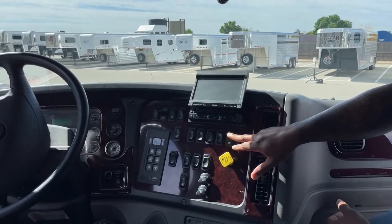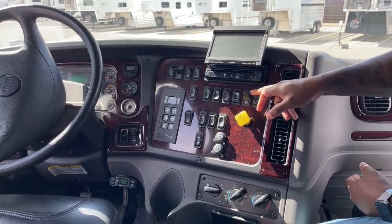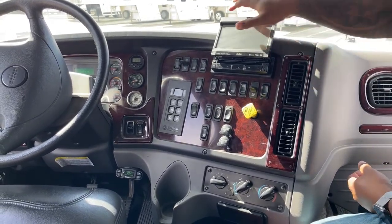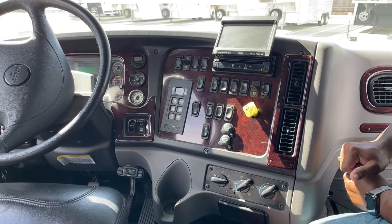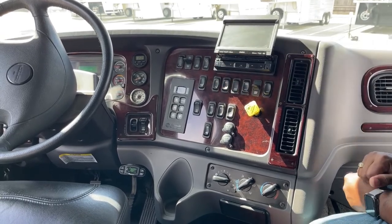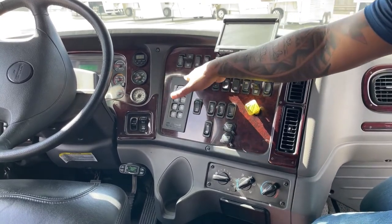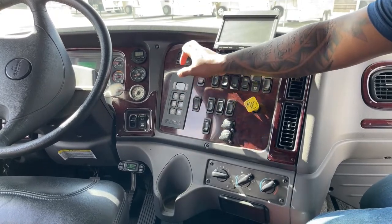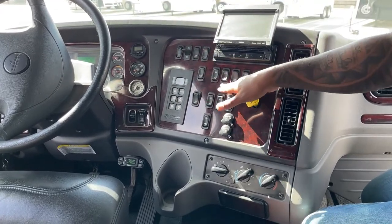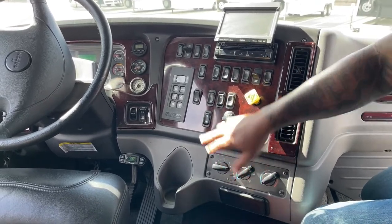By putting the engine brake switch all the way up, it kicks in all six cylinders. All the way down will be three cylinders. We do have the Clarion stereo sound system — it comes with Bluetooth, DVD, FM, AM, and satellite radio. This does have cruise control — this is to turn it on, set it and adjust. Heated mirrors, manual regen, all your options for your windows, power locks, and differential lock.